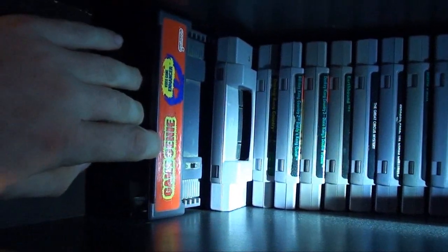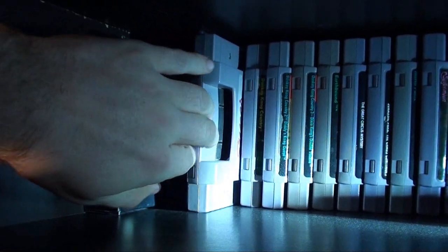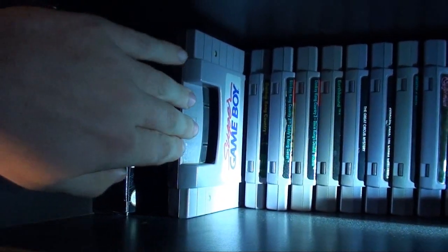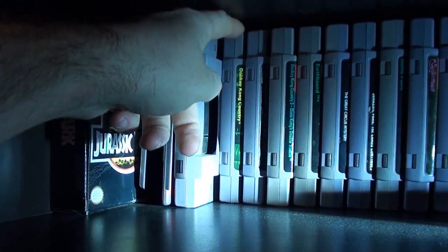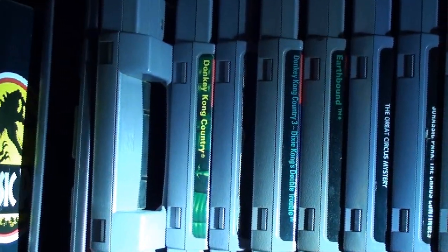We got the Super Nintendo Game Genie right here — I got that for Christmas back in the 90s. Same with the Super Game Boy — got that back in the 90s for Christmas. Donkey Kong Country over here — that was either the pack-in or it was separate, I forget which, for my birthday back in '94.